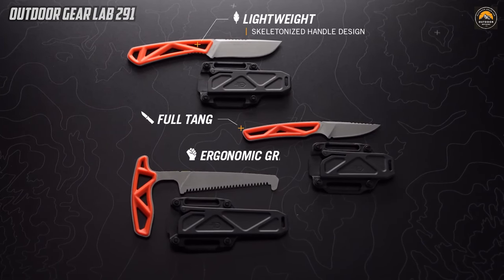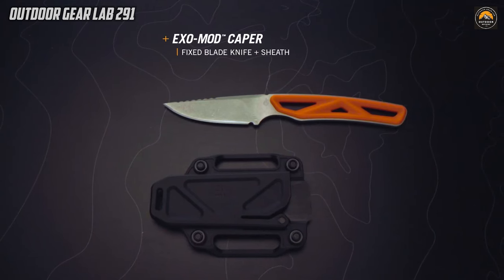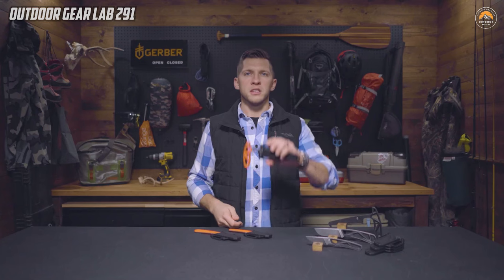With individual blades like the EXO MOD Caper for precision tasks, the EXO MOD Droppoint for versatility and reliability, and the EXO MOD Saw for cutting wood or bone, users can tailor their kit to the demands of hunting, backpacking, or camping. This modular approach ensures that you only carry the necessary tools, minimizing weight and maximizing efficiency.